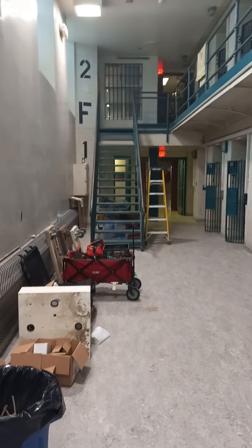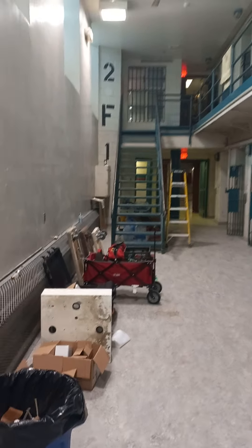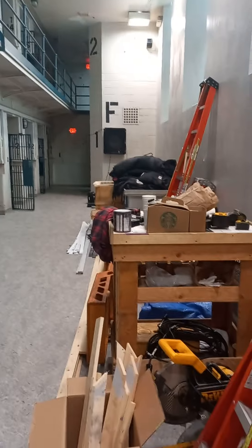So here we are. We're in the F block of Kingston Pen. This is our new area where we store all our goodies.